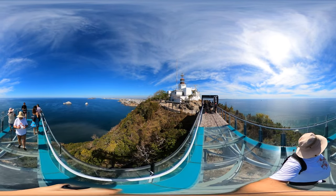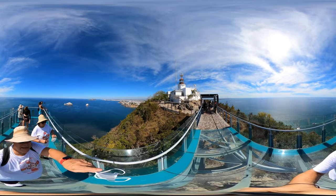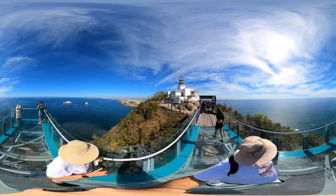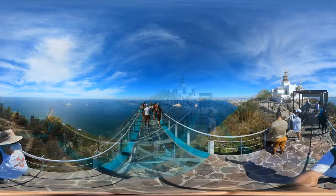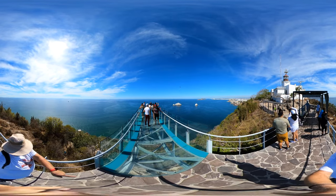We should probably take a selfie. So this is the lighthouse, the ship is on the other side there. It costs a dollar to come out here. Big deal, right? El Mirador de Cristo — I guess that's the crystal.